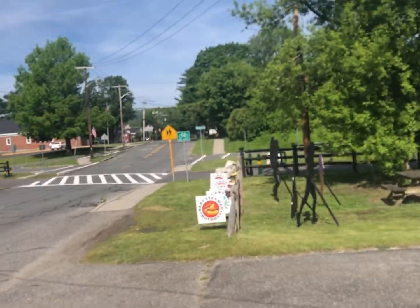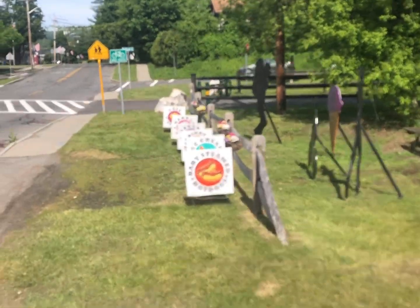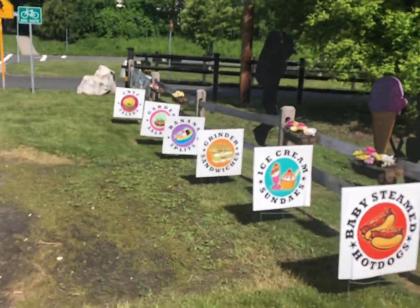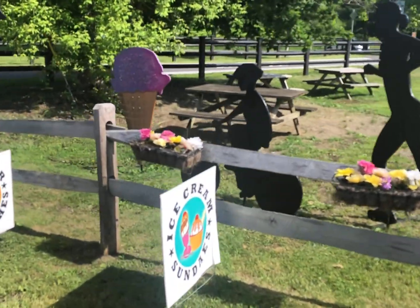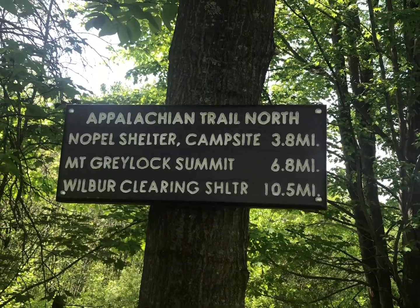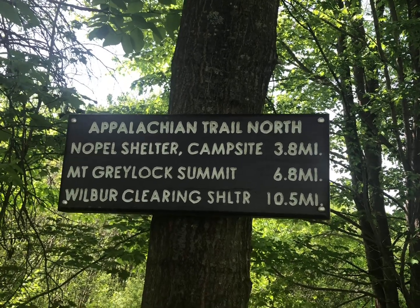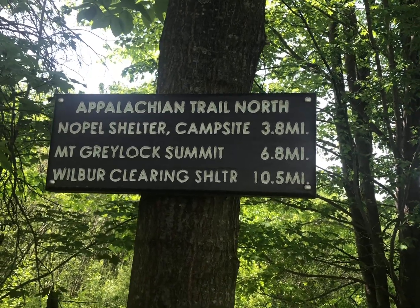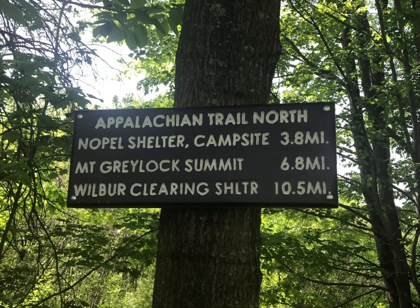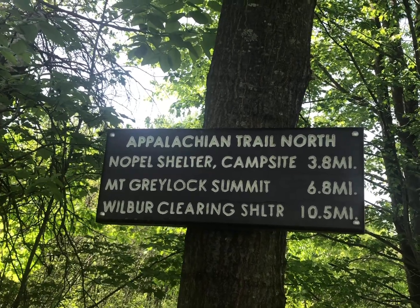I hate it, I missed that. Let's see what else I can find in town. Well, I'm going to go by Mount Greylock, check out that tower. It's the highest point in Massachusetts, and I hope to go past that four miles to Wilbur Clearing Shelter for tonight.